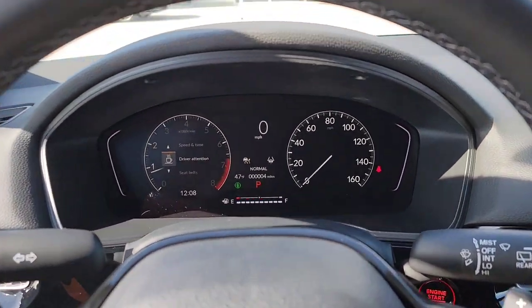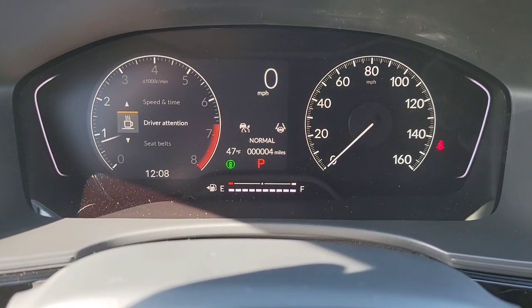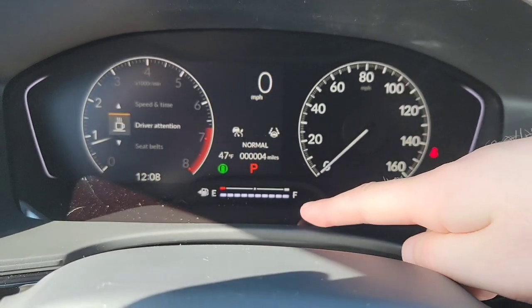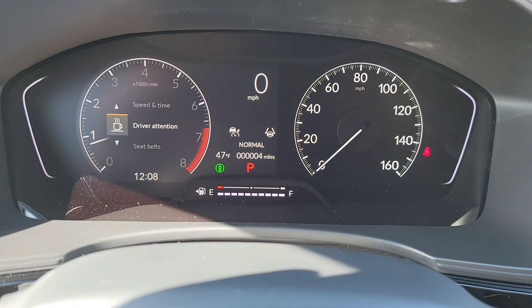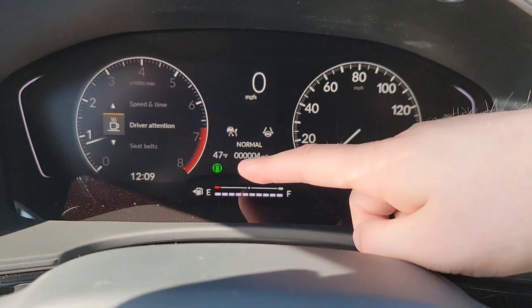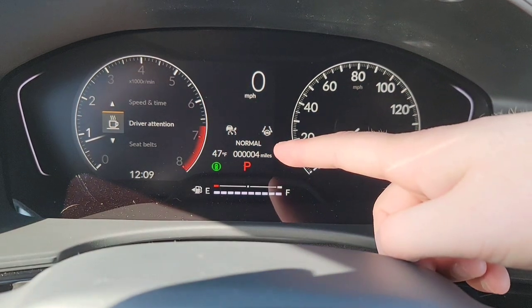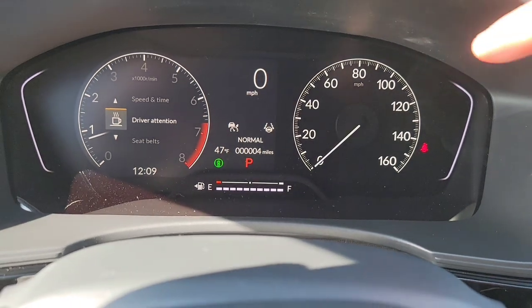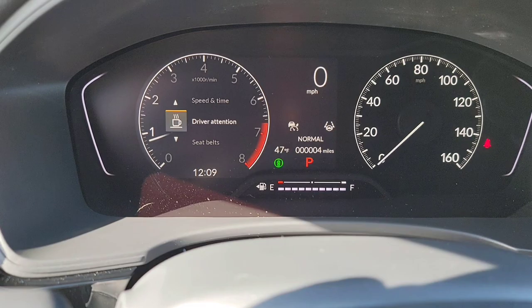Let's shift focus to the driver's interface. You've got your speedometer and a digital one as well. Gas tank right here — it is full; those little bars down below indicate your fuel gauge. Temperature today is 47 degrees. Drive mode is on normal — we're going to talk about that in a second.